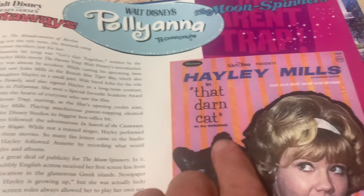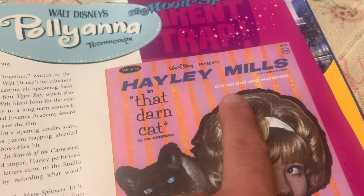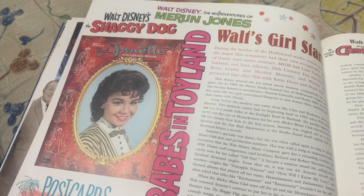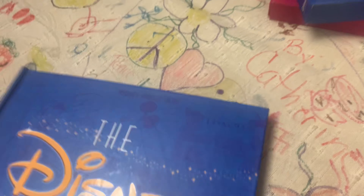The Hayley Mills and That Darn Cat cutout doll and wardrobe — a reprint of the one you'd get in the store. Babes in Toyland. It's just great, lots of great stuff. Alright, let's move to number two.